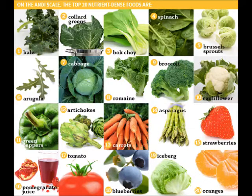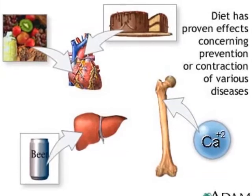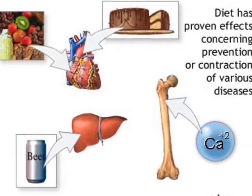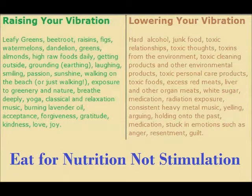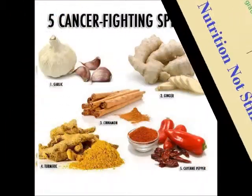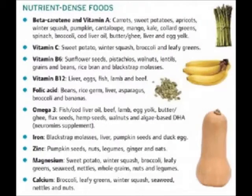We have to get nutrient-rich foods to eat for nutrition, not just for stimulation. Good diet can help prevent many different diseases. It's about learning how to eat for nutrition, not stimulation — foods that raise your vibration, cancer-fighting spices, and how to put these things into our diet. Learning the nutrient-dense foods.